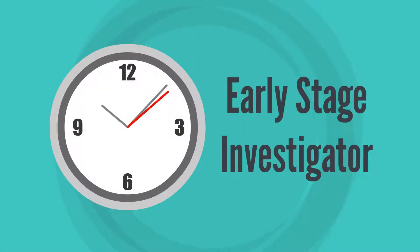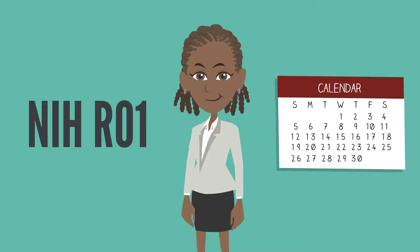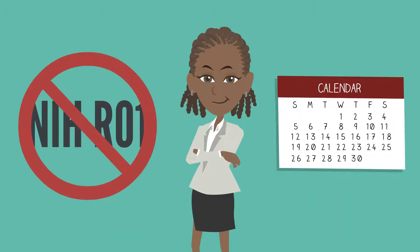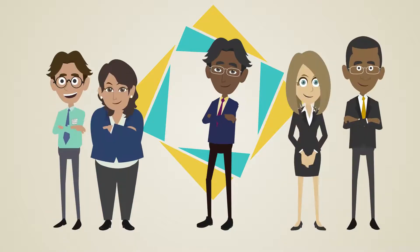To be eligible, you must have early-stage investigator status and completed your doctoral degree or clinical training within the last 10 years from the date you submit your application. You can't receive substantial NIH funding, such as an R01, before the New Innovator Award is made. Only one principal investigator is allowed on the application, but award money can be used to fund collaborators and contractors.